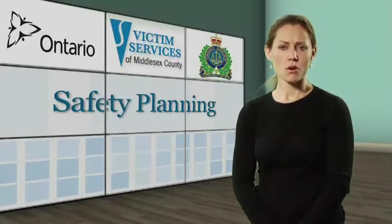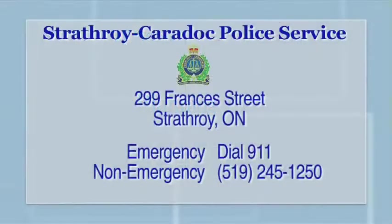If you would like assistance in making your home more secure or would like to know more about crime prevention through environmental design, contact your local police. Local police can also help you with other safety planning.